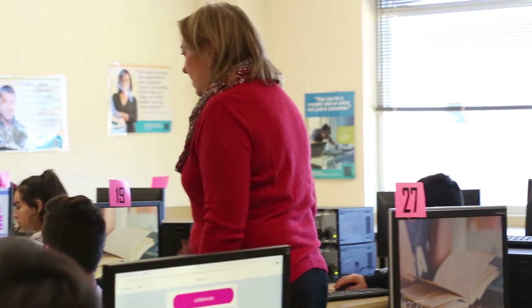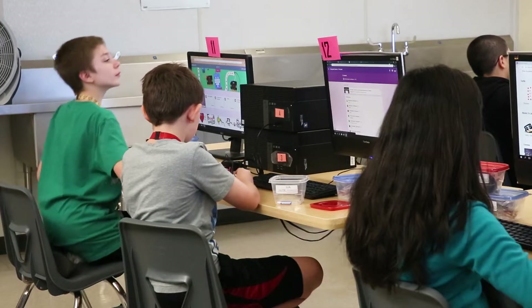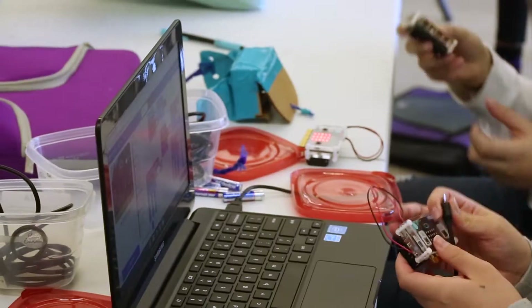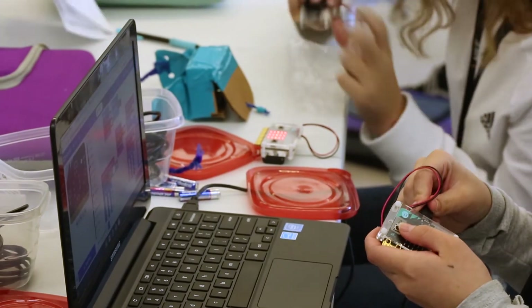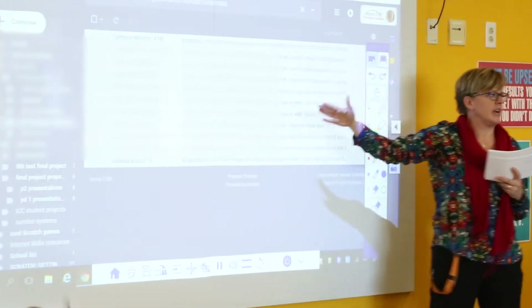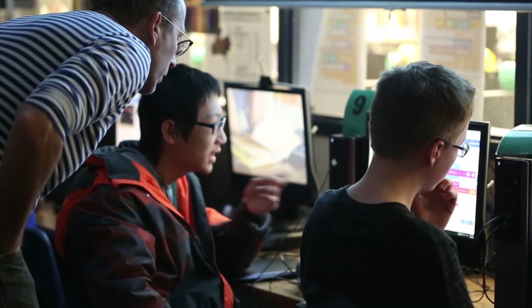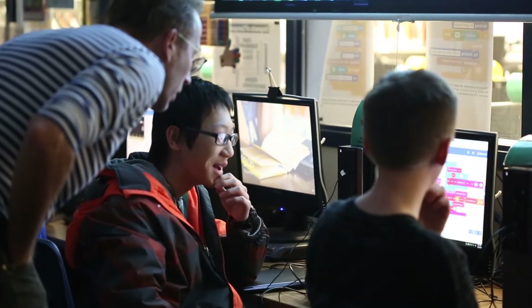It was really great to have people at Spark Fund who have taught with the micro:bit and taught kids with the micro:bit help guide us — both on what equipment and accessories would be helpful to purchase to meet the standards, as well as which types of lessons or activities would be good to teach first, second, third, and so on, to scaffold that learning for students.